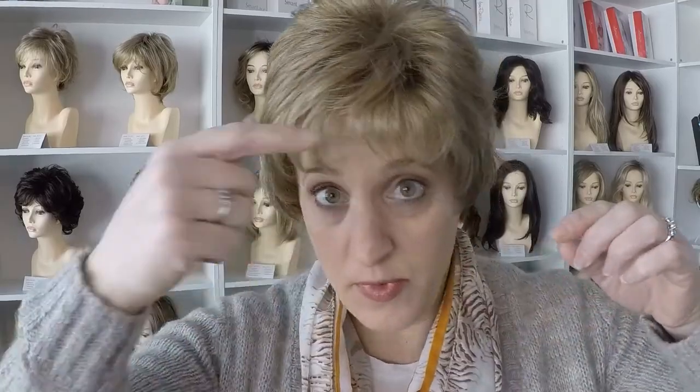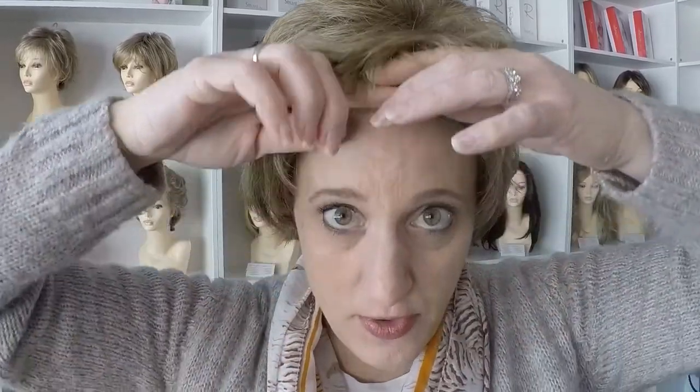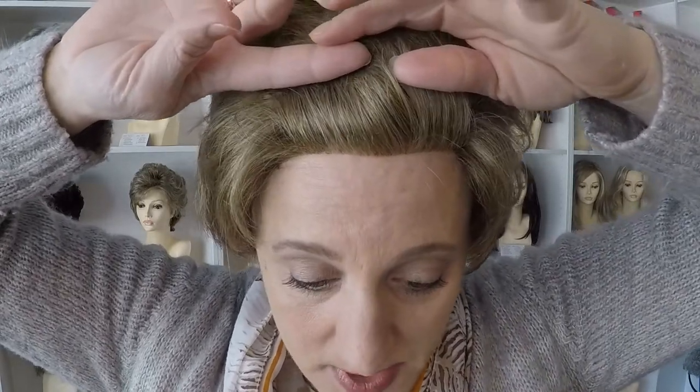That double monofilament is really great specifically for women who don't have hair on top of their head and may be sensitive there — it just helps make it more comfortable. There is not a lace front on this wig, which is why there are bangs. That's what it looks like with no lace front — it's a very abrupt beginning to the wig, so the bangs are there, and as long as you leave them down you'll be good to go. It's a machine wefted cap, so we've got a double monofilament top and then machine wefting throughout.